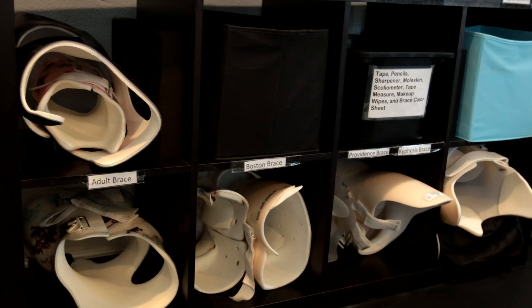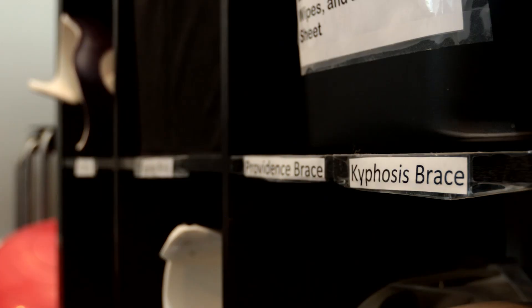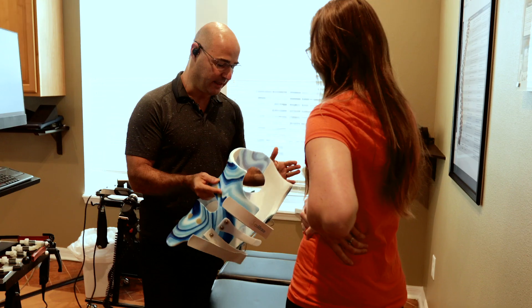When we look at these different scoliosis approaches, each type uses a different type of brace. Traditional treatment options use braces like the Milwaukee brace or a Boston brace, and conservative treatment options opt for more modern corrective braces, something like a scoli brace.